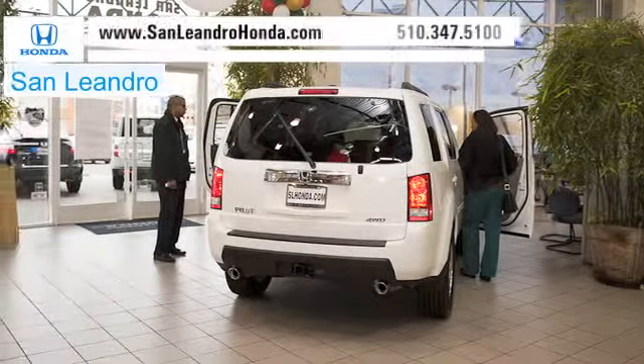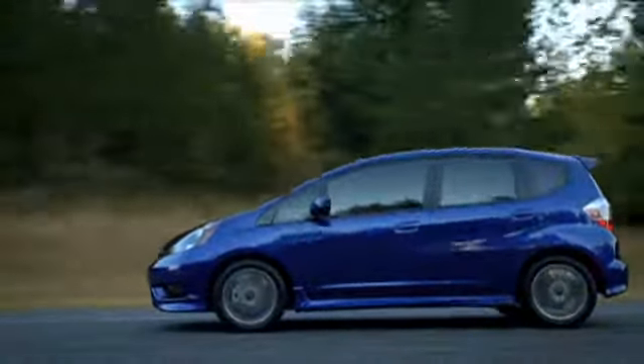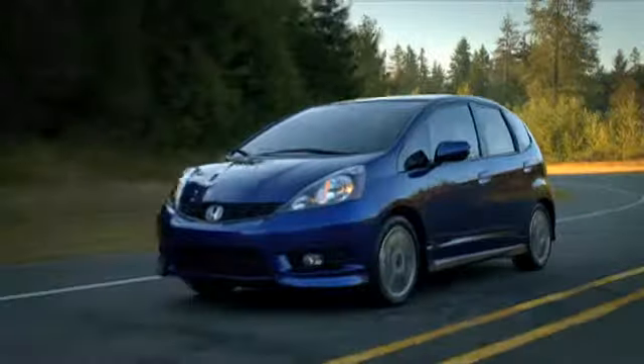There's no better place to buy your next new or used vehicle in the Bay Area than at San Leandro Honda. Consumers looking for a hatchback should check out the practical Honda Fit. The Fit's spacious cargo area and exceptional performance make it a fun-to-drive vehicle.